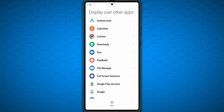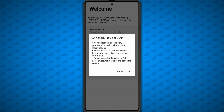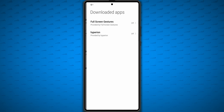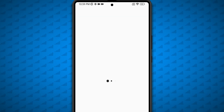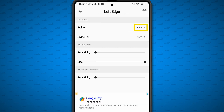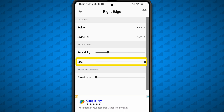Now open up the Fullscreen Gestures app and grant the necessary permissions. Then for the left and right edges, set the swipe action to Back, Swipe Far to None, sensitivity to one-fourth on the slider, and max out the size.